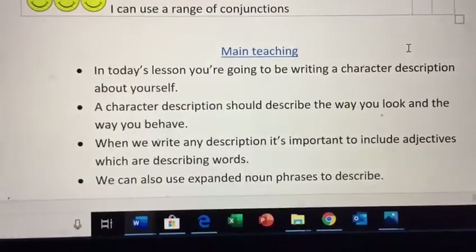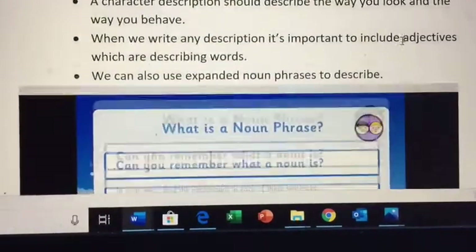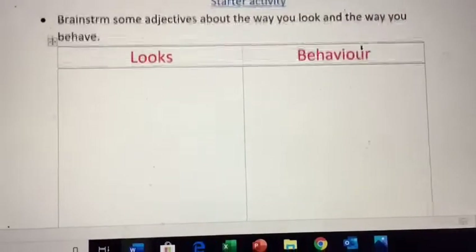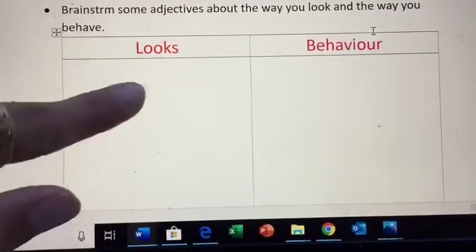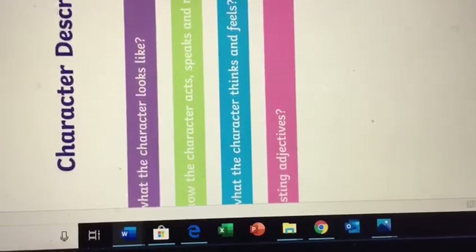In your character description you need to describe the way you look and the way you act — the way you behave. I've got a little bit of information about noun phrases there just to refresh your memories, because we haven't done any learning on noun phrases for a little while. Then there's a starter activity for you to brainstorm a list of adjectives about the way you look and a list of adjectives about the way you act. And finally there's a checklist for you all to complete after you've written your character description.